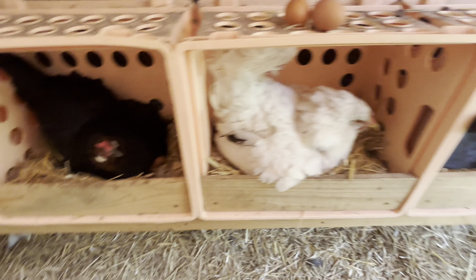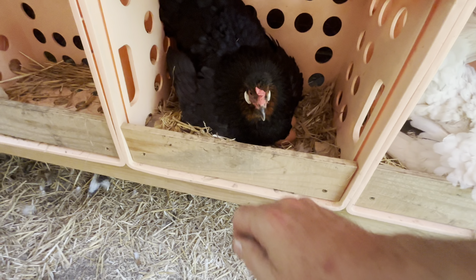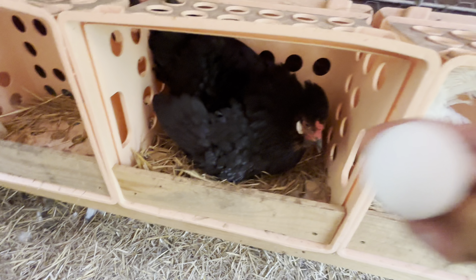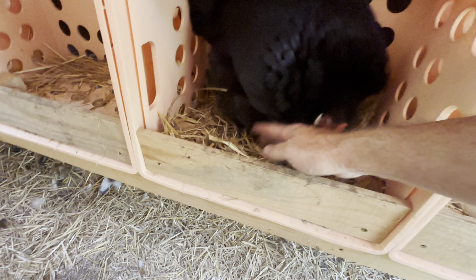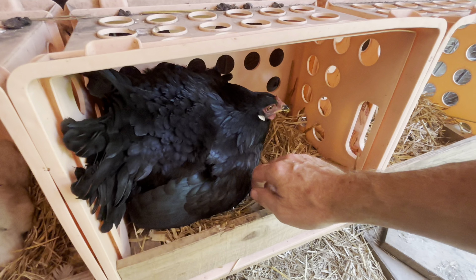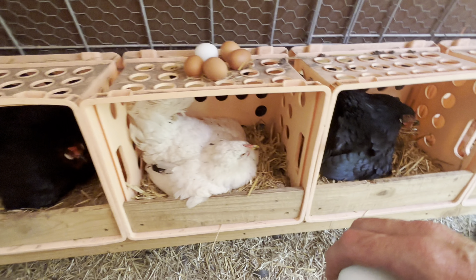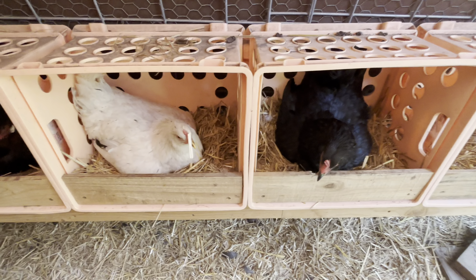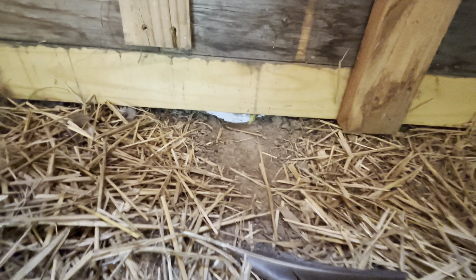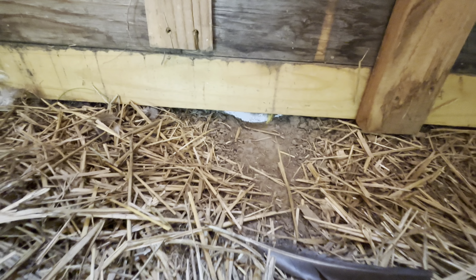I guess I should have grabbed that egg out. This other one is looking pretty mean — ouch! She's only sitting on one. Looks like something's been burrowing under the back side of the hoop coop here. Something's digging in — must be a mouse, maybe a snake.